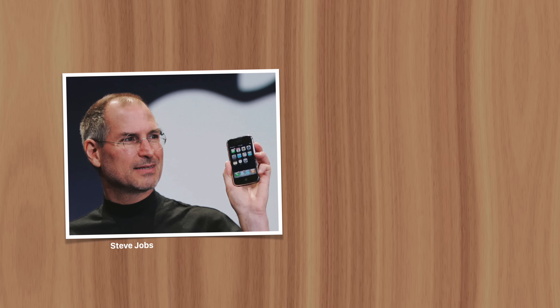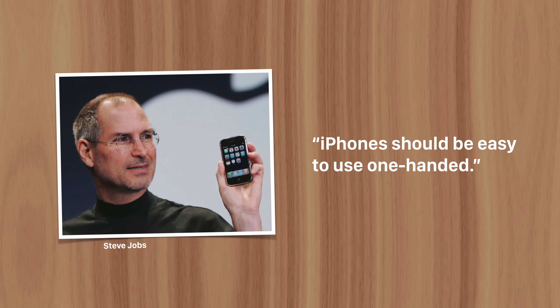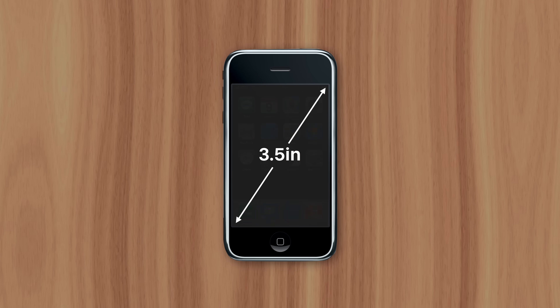Back when Steve Jobs was CEO of Apple, he believed that his smartphone should be usable one-handed. In fact, they could have given the original iPhone a larger display, but Jobs and his design team decided that going too big made the device cumbersome. So the iPhone's display stayed three and a half inches for much longer than its competition.